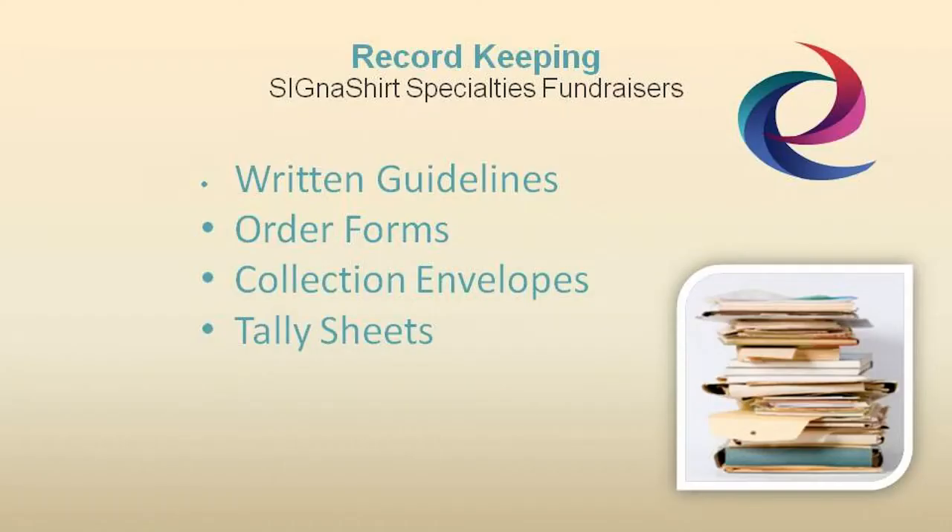Cigna shirt promotional fundraisers suggest good fundraising record keeping should include written guidelines describing how your particular fundraising program should be conducted, as well as materials such as order forms, collection envelopes, tally sheets, and other items to help execute your fundraising drive.